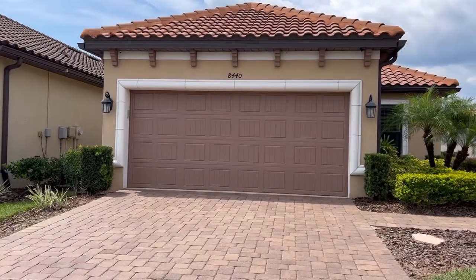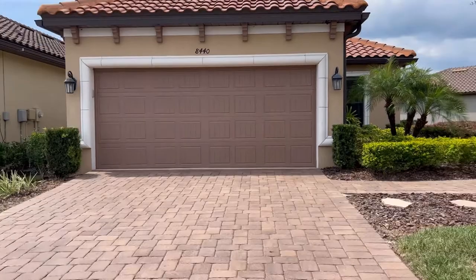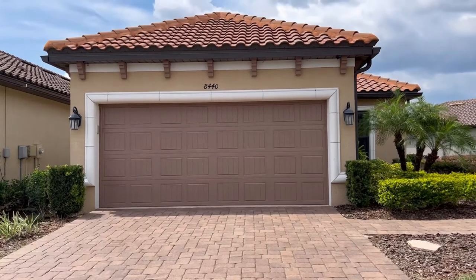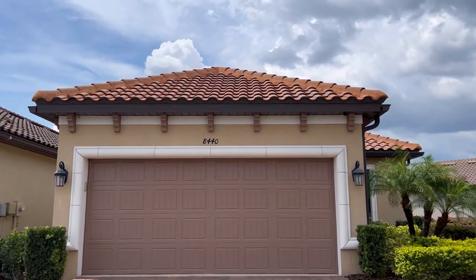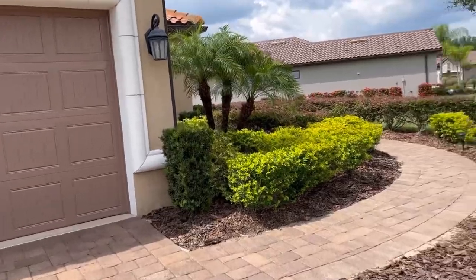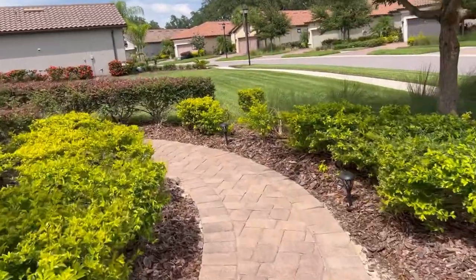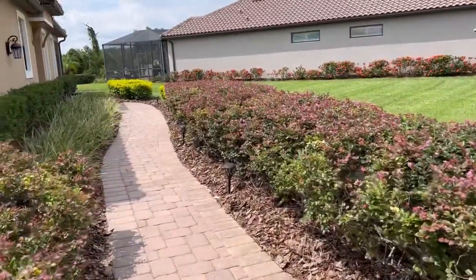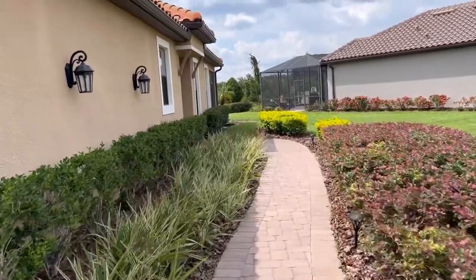You're lucky enough to be able to grab a home in this community because they don't come up that often. I'm going to show you 8440 Alvarado Vista Drive. Here's the front of the home — a brick paver driveway that has been recently cleaned, sanded, and sealed, a tile roof that has also been recently cleaned, a two-car garage, and a beautiful brick paver walkway leading to the side entry door.